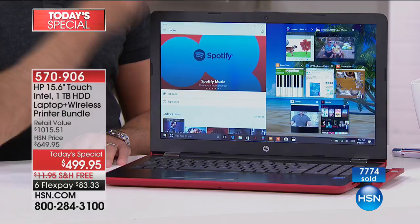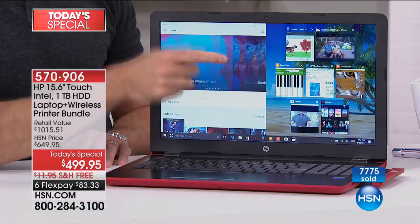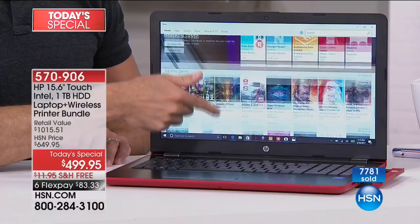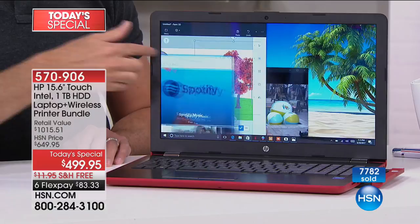Can your computer at home do that right now? Can it do it at the touch of a finger? Having that touchscreen is such a bonus. I truly wouldn't even want you to get a computer these days if it didn't have touchscreen. The problem in the past has been cost — touchscreens are typically expensive. Which is why this is so significant — tomorrow this same laptop will be $649.95, but right now it's $499.95.